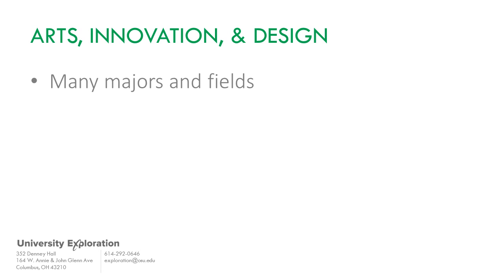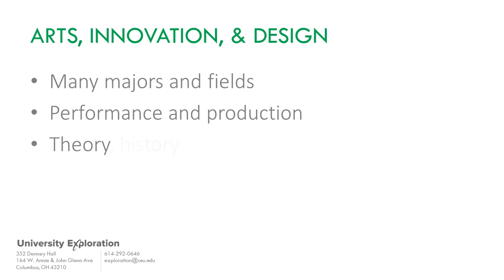Students participate in and are exposed to performance and production of various art forms, as well as theory, history, and the impact of art on society. This field is a great fit for students who want to create, and also for those who enjoy and value the impact of art and design.